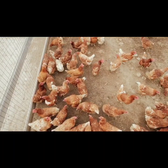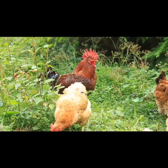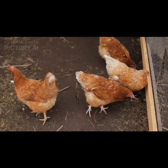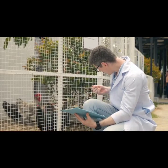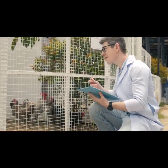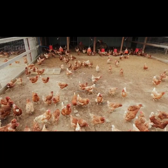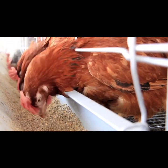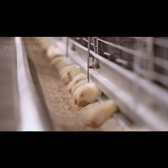Rhode Island Reds are known for their hardiness and adaptability to different climates. They can tolerate both hot and cold weather conditions well, and their strong immune system and robust nature make them less prone to common poultry diseases. Like any other chicken breed, they require proper care and maintenance — a secure coop or housing to protect them from predators and adverse weather, regular feeding with a balanced diet, access to clean water, and adequate space for exercise.